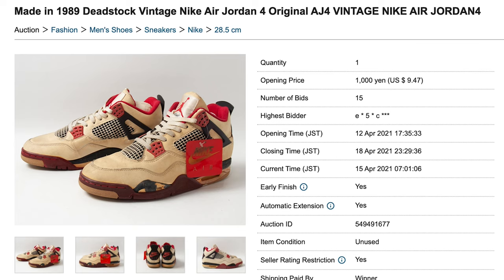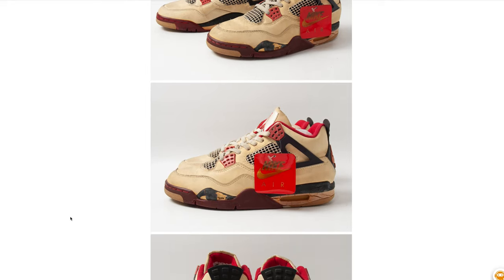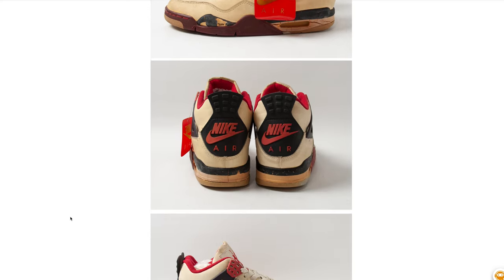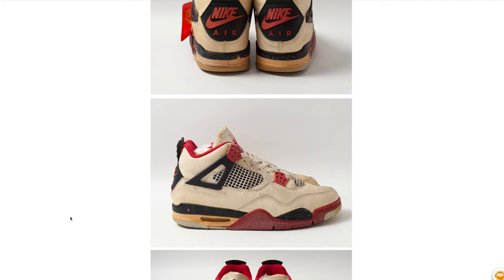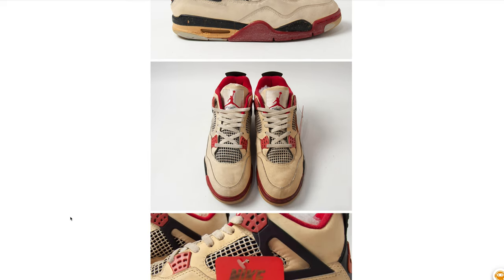First up, we have a very tempting offering because not only are they amazing, but they're also my size — a pair of 1989 Fire Red OG Jordan 4s. Oh my goodness, do these look crispy. I do have a pair of these but nowhere near this condition. These are absolutely amazing; they have the hang tag, looks like they have everything but the box. As I go through these pictures I'm literally salivating.